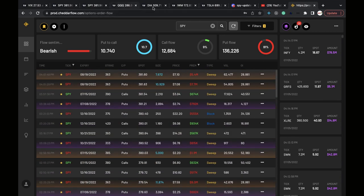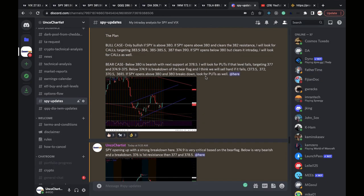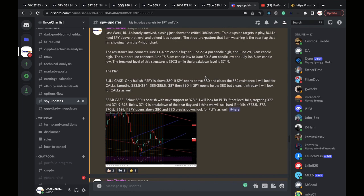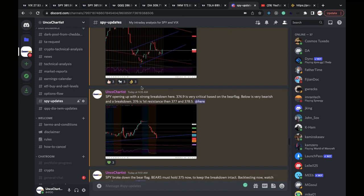This is my Discord where I write all my plans. Today I talked to the group about the core pattern or structure I was watching, which was the bear flag. I just write my plans here for how we're gonna deal with it — pretty much straightforward, watching for the breakdown in the morning.